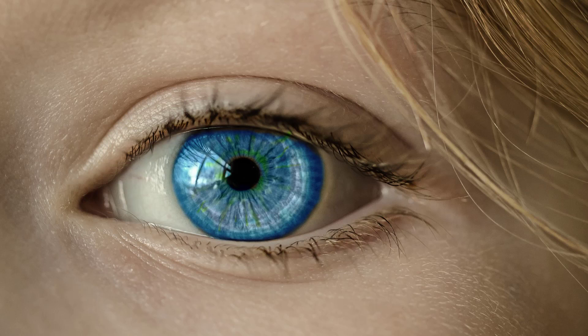Bleeding under the conjunctiva is a common condition that can occur at any age. It's thought to be equally common for all sexes and races. The risk of experiencing this kind of bleeding increases as you get older. If you have a bleeding disorder, or if you take drugs to thin your blood, you may have a slightly higher risk.